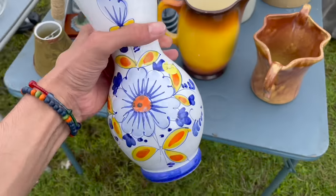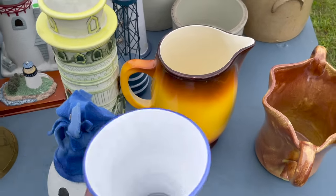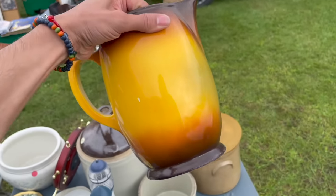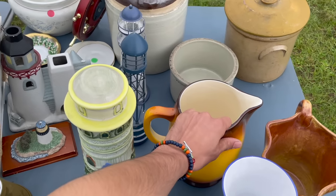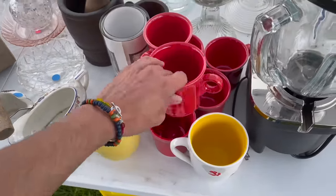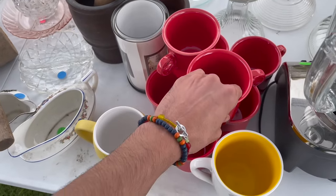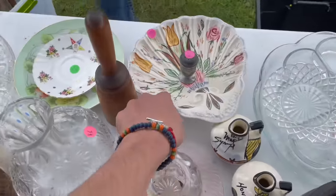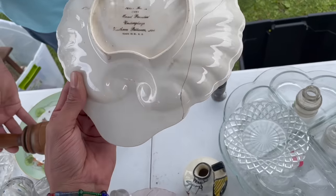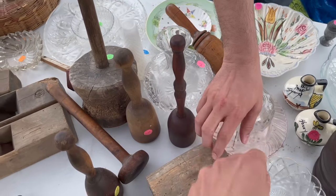This one looks like Portugal - oh it's Italy, I always get it mixed up. All right, we got a pitcher. Oh, Fiesta - yes it is! I kind of like the red. Some Blue Ridge - might see a crack. Yeah, Blue Ridge - that's why I picked it.